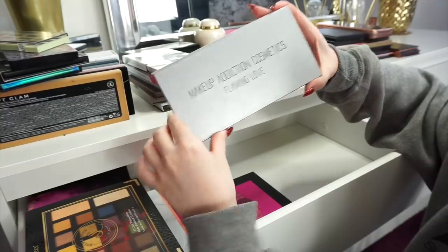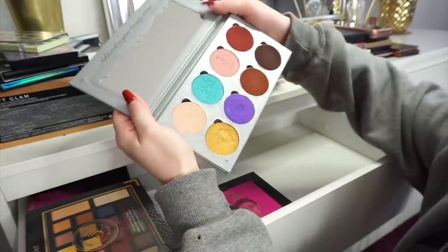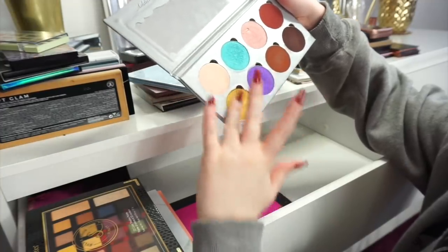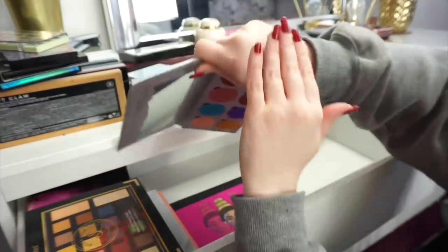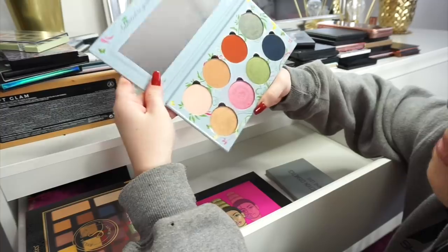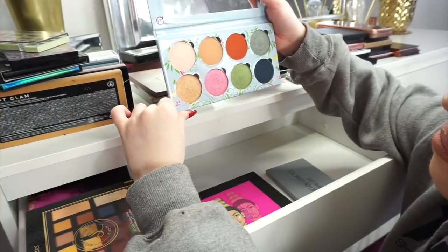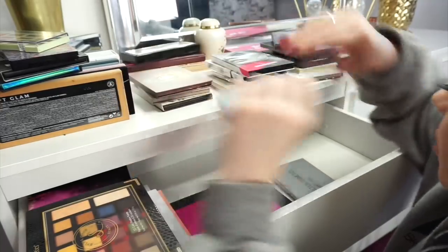Then we have the Makeup Addiction Cosmetics Flamin' Love palette — I'm just not going to get rid of it because the shades are unbelievable, like they are incredible, absolutely beautiful shades. This is also from Makeup Addiction Cosmetics and this is the Meadow palette. Yeah I'm not going to get rid of that either.